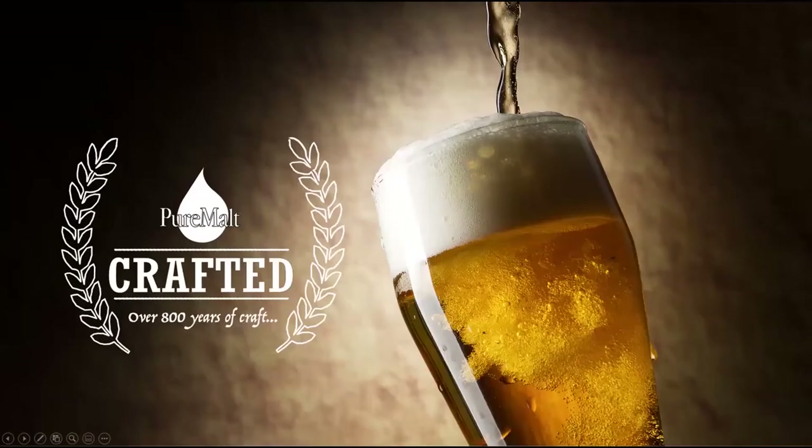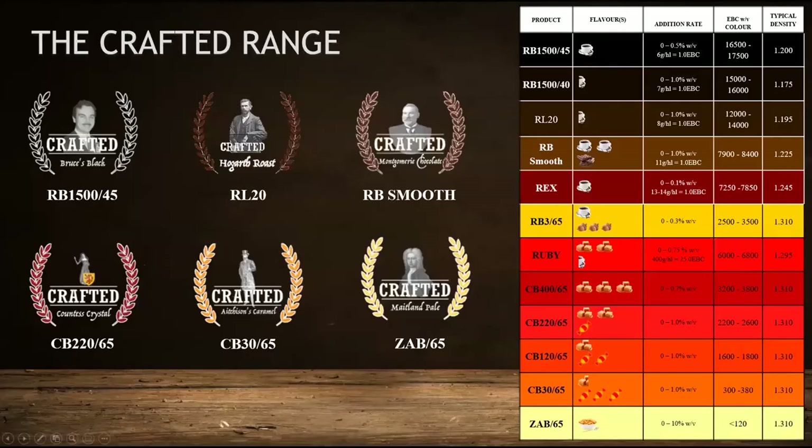About two years ago we launched the crafted range, specifically to make products much more accessible to craft brewers. We selected six products from our core range — the most interesting for craft brewers in terms of colour, flavour and functionality. Starting with the lightest, we have Maitland Pale — a clean base malt concentrate. It delivers a clean base malt profile and is a great option for boosting body, mouthfeel and foam in lighter lagers and no- and low-alcohol beers.